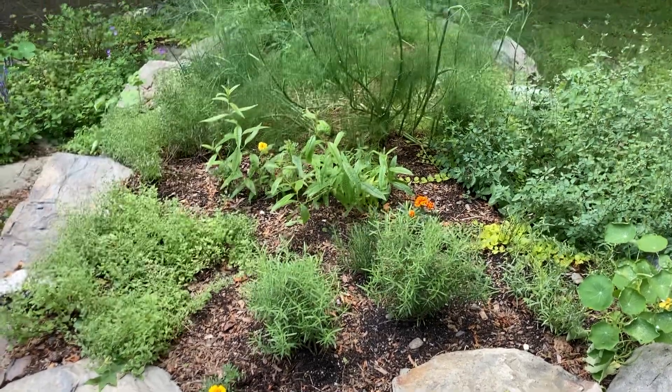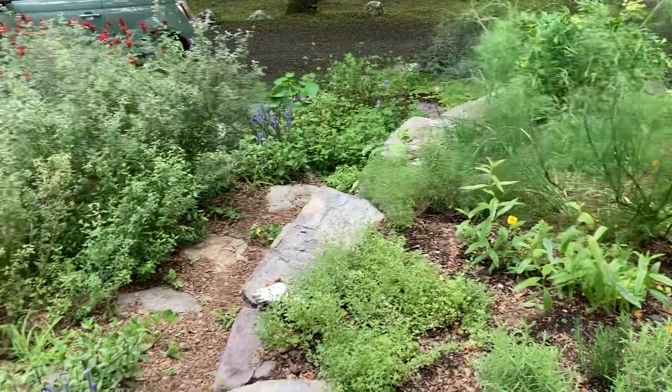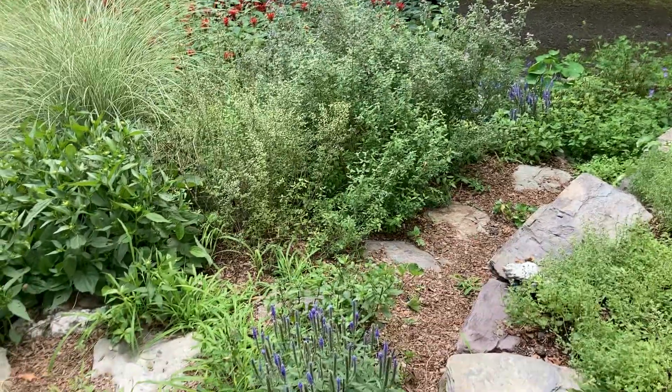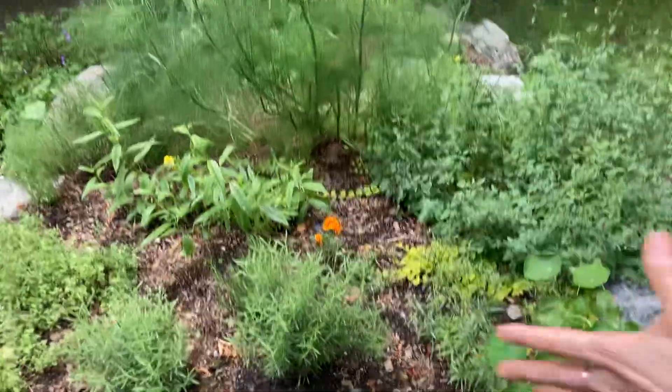A bunch of you have asked for a little update of my herb garden this year, so I thought I'd just kind of show you around instead of writing it out. I usually do this once or twice during the summer. Excuse my voice, I'm getting over a little cold. So this is the main part of the herb garden.